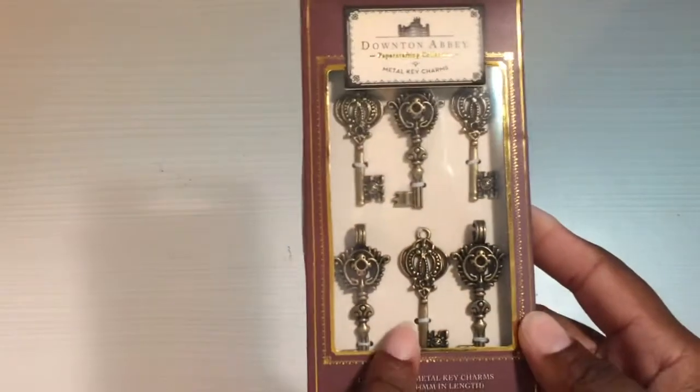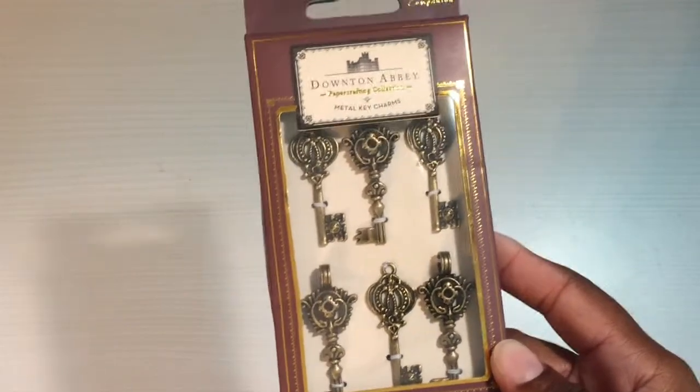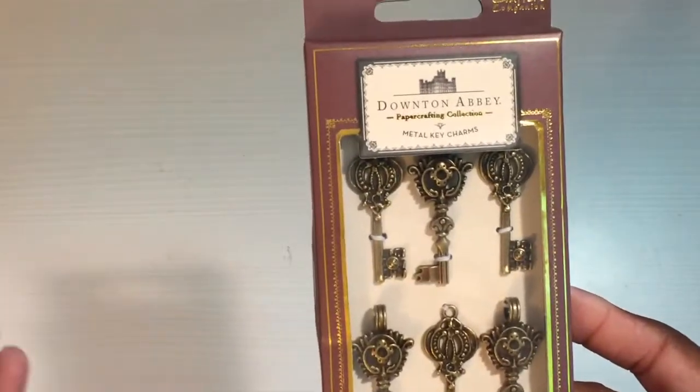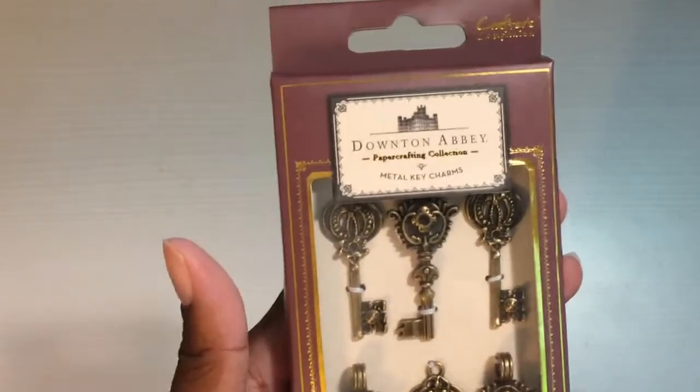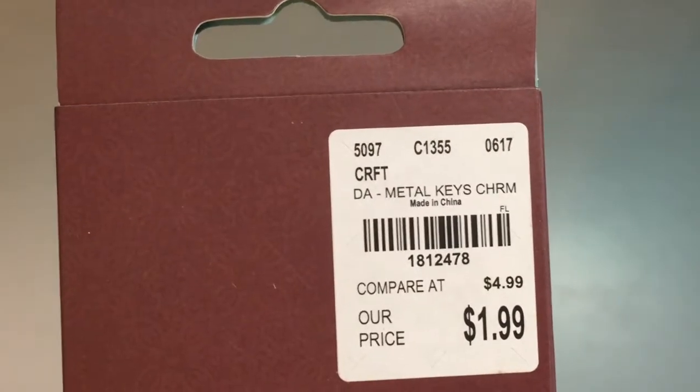Next I'm going to get into the Downton Abbey stuff. First I found these cute little antique keys — they're called metal key charms. I figured they would be really cute to add to any little project or whatever; they were only $1.99.